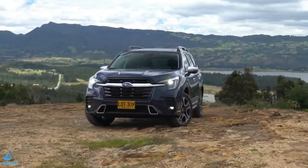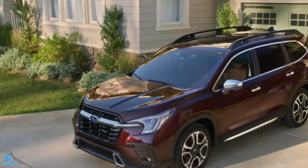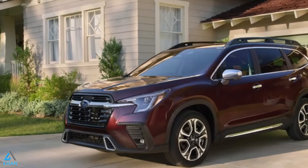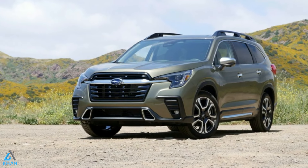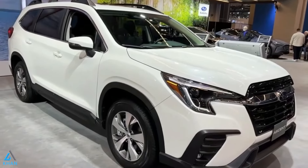The 2024 Subaru Ascent is a big deal in every sense of the word, with three rows of flexible seating for up to eight passengers, the confidence of iSight driver assist technology, and convenient features like standard wireless Apple CarPlay and Android Auto integration.